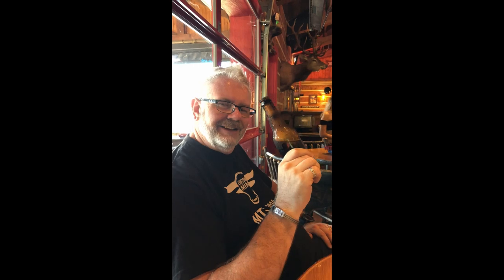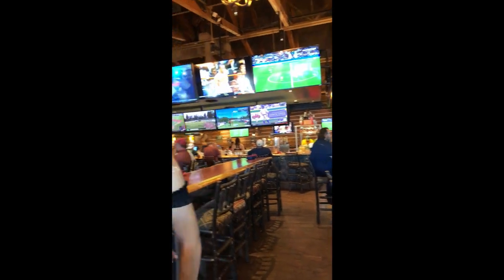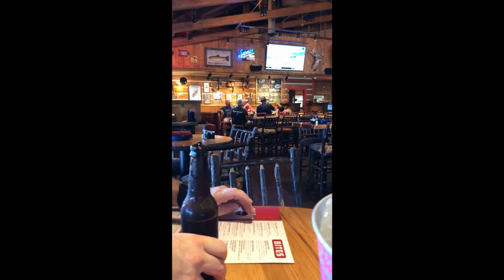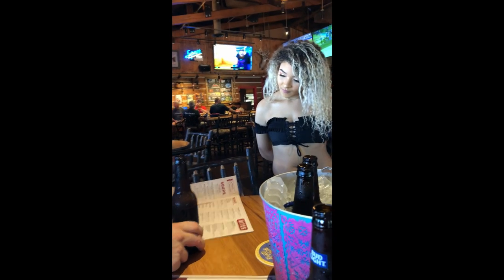Cheers! So, your beers are on there. Did you guys want to get anything to munch on — any chips and queso, fried pickles, anything like that? Inside. Oh, there's more? There's more. And also the wings. Give me a split.